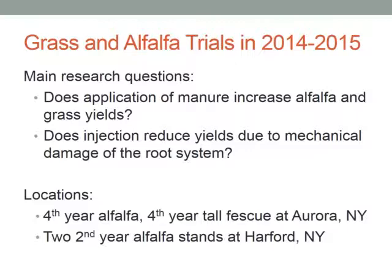We looked at these questions at two locations. One was our Aurora Research Farm in central New York, where we had access to a fourth-year alfalfa stand and a fourth-year tall fescue stand. Both of these stands were older, low-producing stands, so we can describe that as rescue scenarios — can we increase yield by applying manure to these fields?